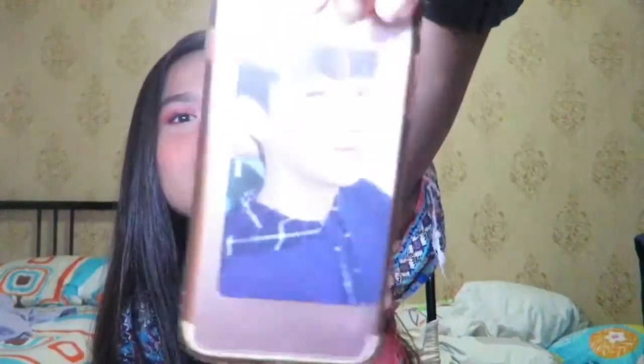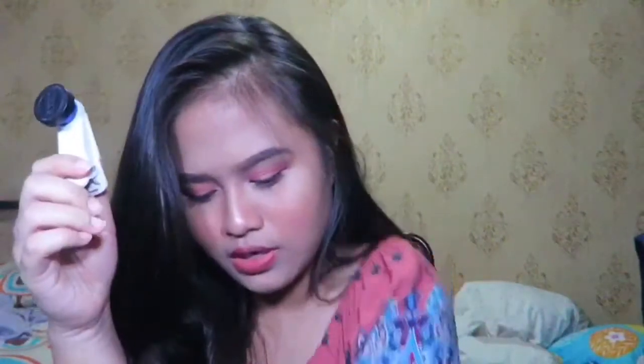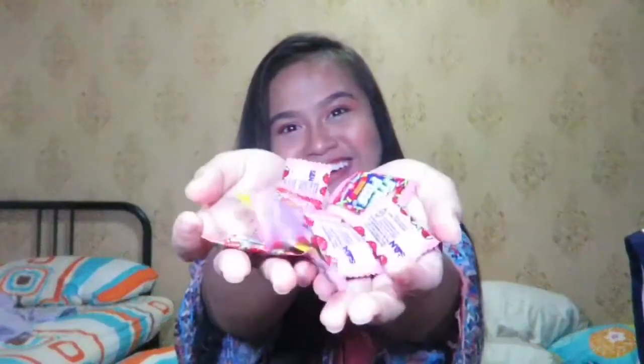My phone is the iPhone 7 — if you guys haven't watched my 'What's on my iPhone 7' video you should check it out. I have this phone charm — it's JB, who is from GOT7, a group from Korea. I always bring this around but I don't really use it anymore because it's not really trendy right now. I also have a small bag charm and some sweets with me.